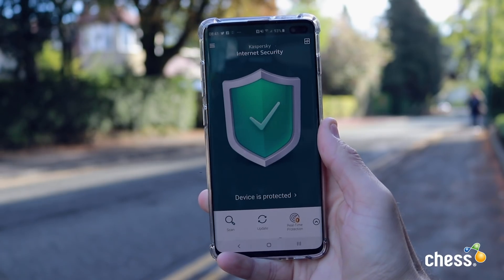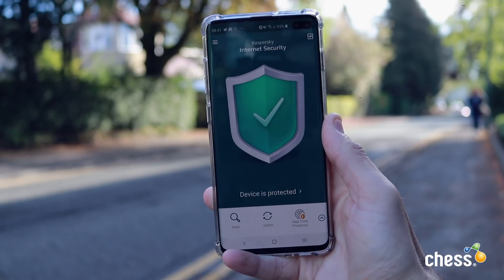At number 3 is Kaspersky Mobile Antivirus. Now Kaspersky have been around for a while and we can see their years of expertise within this app. This is a free to download antivirus solution that keeps your phones and tablets completely safe. Phones and tablets are more vulnerable these days, probably more so than laptops and computers.